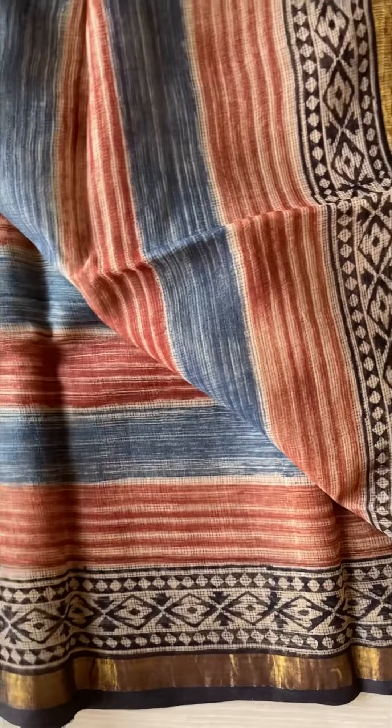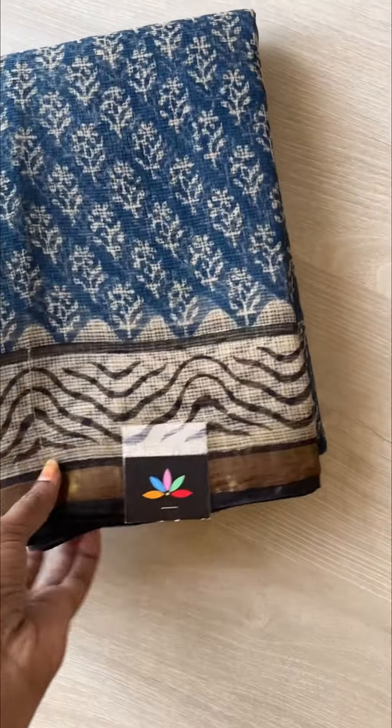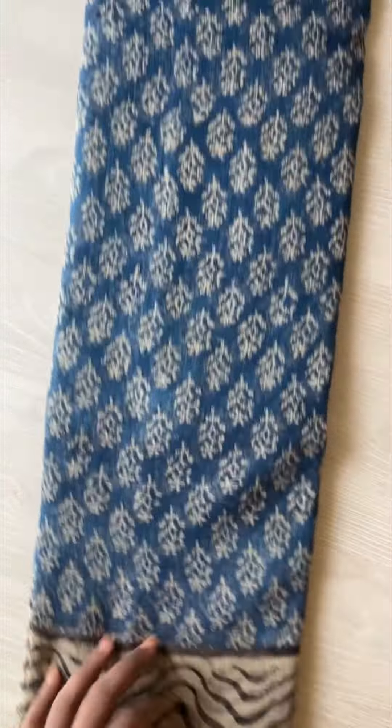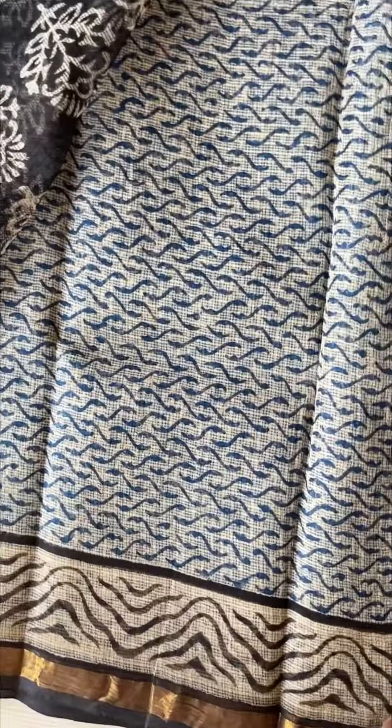We have two pieces in this particular saree — one side long border. Next is a pretty blue and black combination. That is the pallu of the saree, and the blouse is like that.